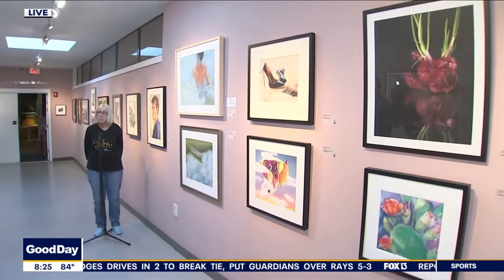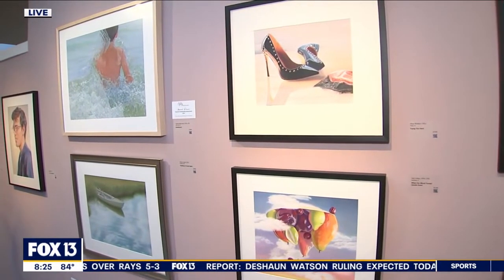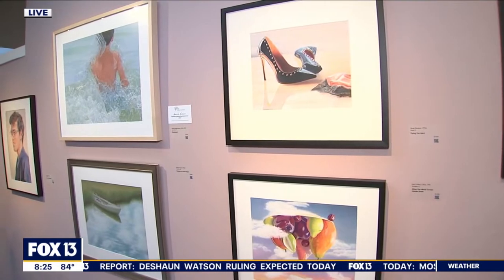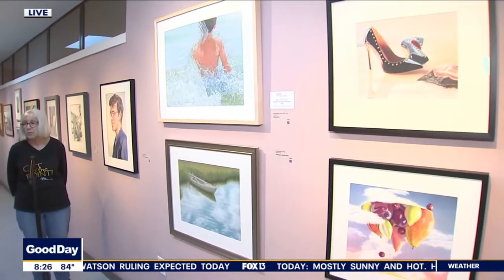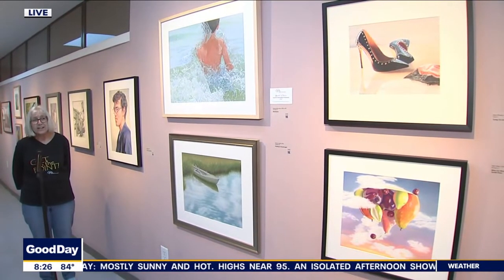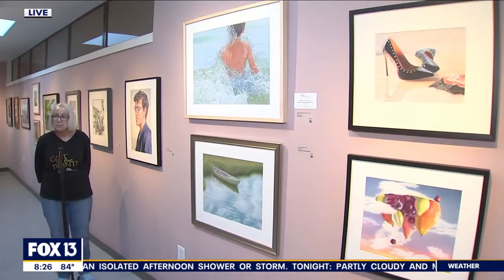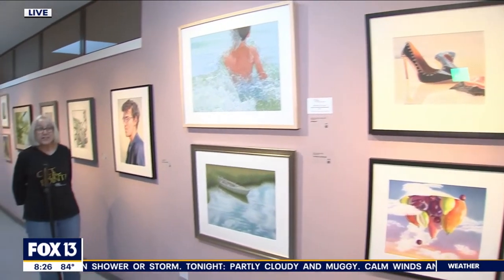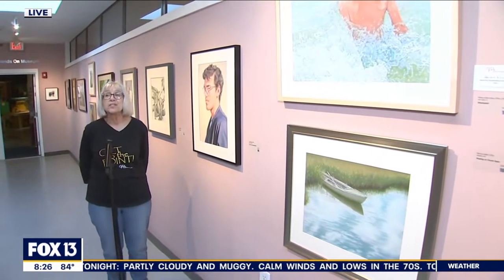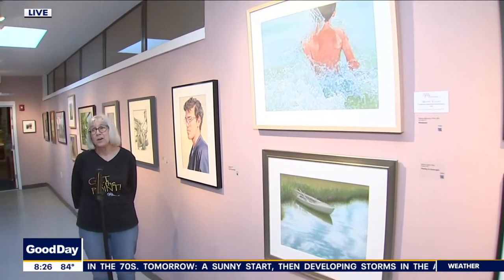This is a big deal that the Colored Pencil Society would even have this here at the Dunedin Fine Arts Center. We move it around every year — we stay in this country but we try to do an in-person show. This is our first in-person show in three years. Last time we were in Brea, California; next year we'll be in Cincinnati; the year after that I think we're going to Brea again because they love us there. When this show closes here on August 13th, it's going to move to the Ormond Memorial Museum of Art in Ormond Beach — they hosted the show about eight years ago and wanted it back when they heard it was in Florida.